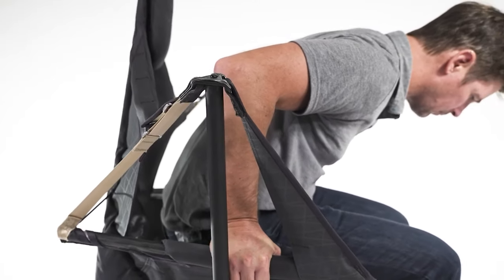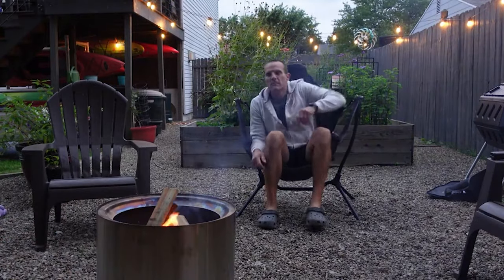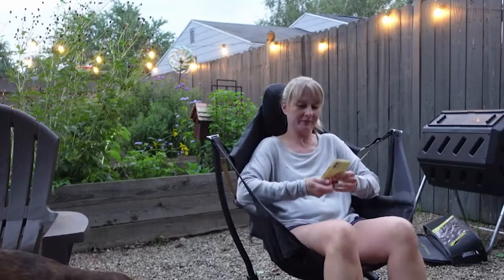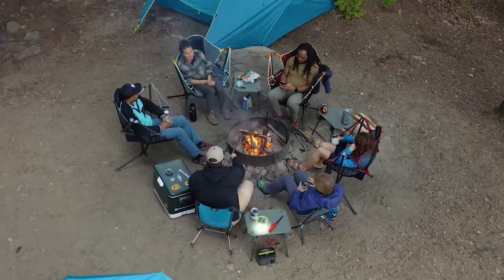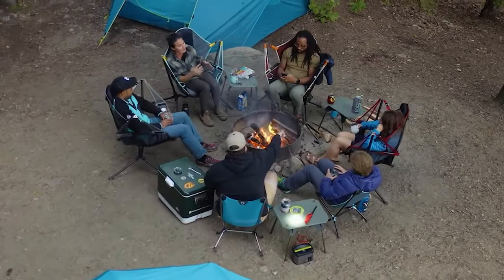Its stability on various terrains and the added rocking feature make it a standout camping chair. The Stargaze excels in stability, even on uneven ground. With four feet instilling confidence, it outperforms many camping chairs, ensuring a secure experience. While it's not for standing, its stability shines in all other aspects, making it the top choice for comfort-seeking campers.